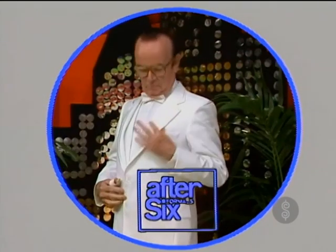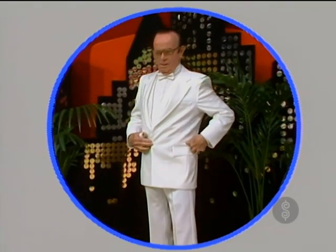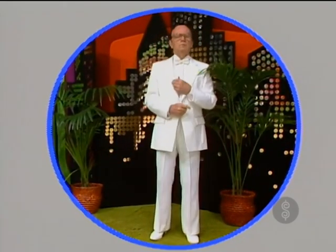From After Six, the spring weight Essex tuxedo, made of 100% polyester, with white satin trim braid and satin straight flat pockets. The Essex from After Six, Incorporated.